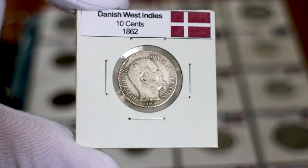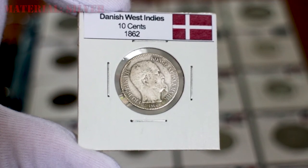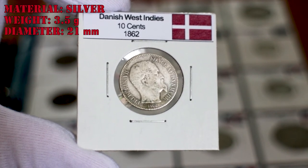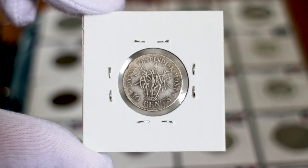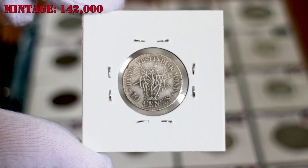The ten cents depicts the bust of Frederick VII of Denmark facing right, and the date below. This coin is made of silver, with a weight of 3.5 grams and a diameter of 21 millimeters. The reverse shows a sugarcane plantation, with the name of the territory above and the denomination below. 140,000 of these coins were minted in 1862.